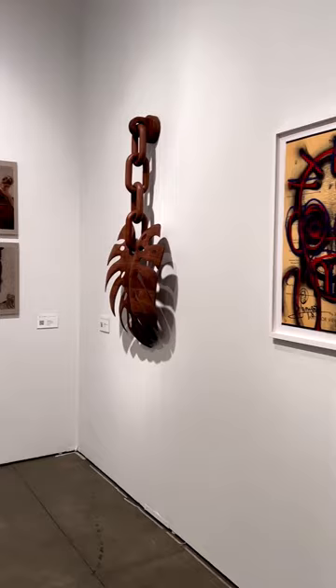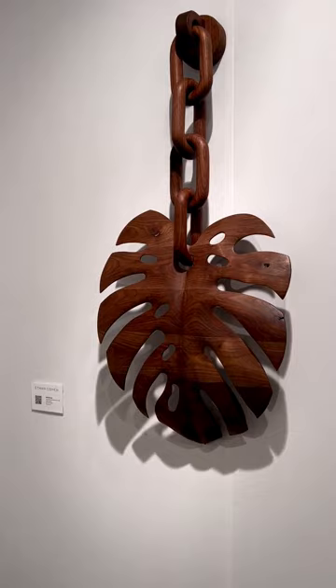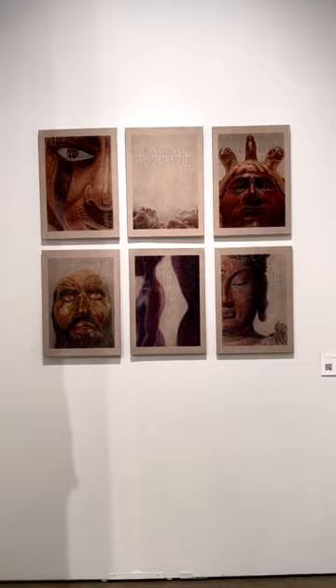Now we're looking at a work by artist Raul Dallara. And the next works we're going to look at are by a Peruvian artist — her name is Claudia Coca. And here's another piece by Raul Dallara.